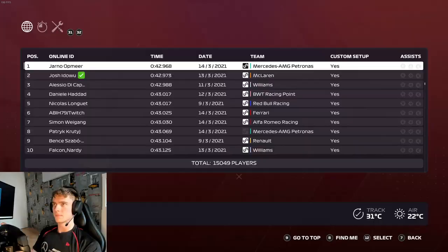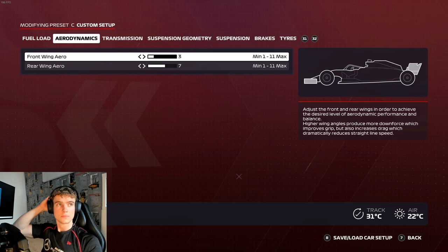Then a short line to the finish - it's a 42.9, only four thousandths faster than Josh Edo. I always struggle getting his last name right, but right there you can see P1 of the world: 42.968.